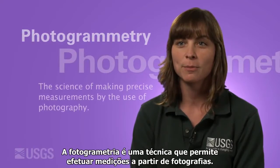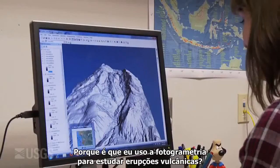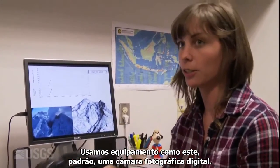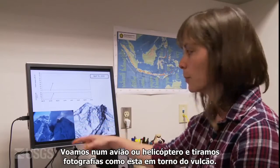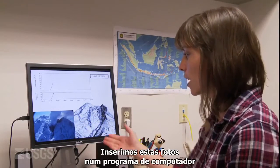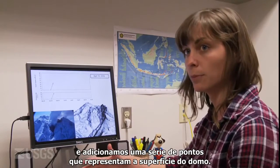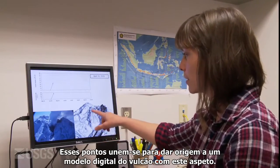Photogrammetry is the technique by which you can make measurements from photographs. While I use photogrammetry to study volcanic eruptions, we use equipment like this that is very standard — just a handheld digital camera — and flying in an airplane or a helicopter, we take snapshots that look like this from all around the volcano. We put these into a computer software program and add a bunch of points to represent the surface of the dome. Those points get tied together to make a digital model that looks like this of the volcano.